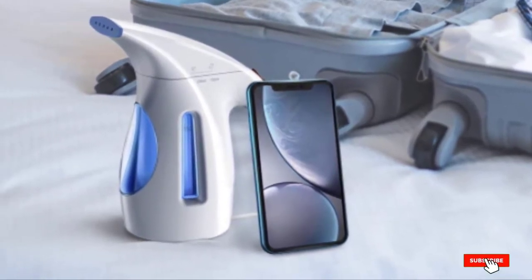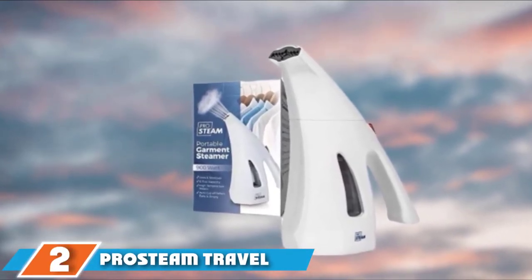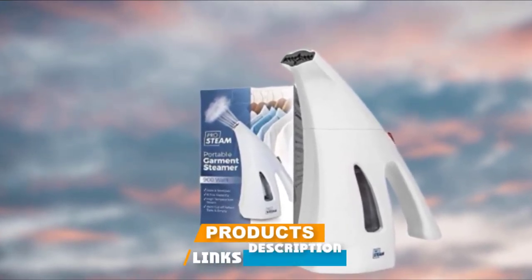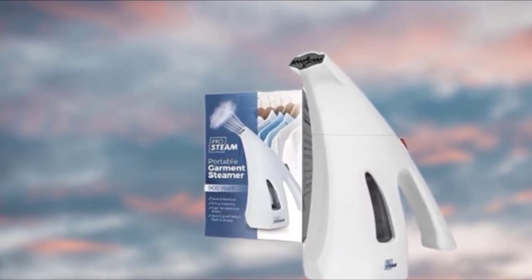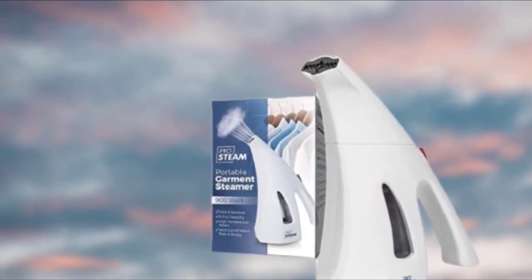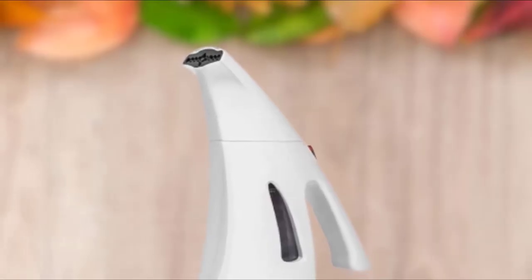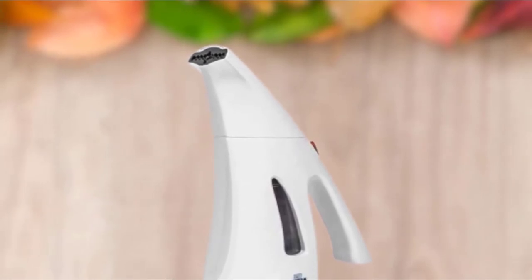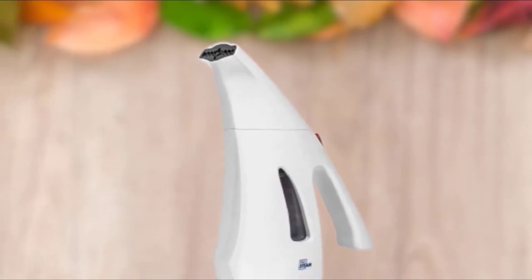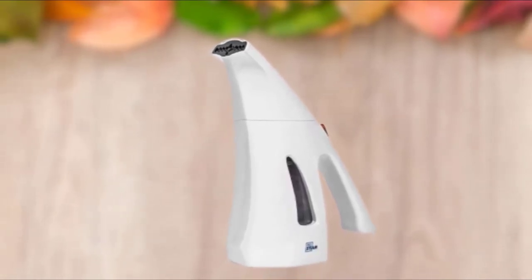Moving on to number two, we have the PurSteam Travel Garment Clothes Fabric Steamer. This is a much-needed travel accessory, writes one reviewer. It's an amazing handy steamer to have when you're on the go and need to freshen up clothes for a business trip or home use to quickly take wrinkles out. It's a great purchase at a perfect price point. It fits perfectly in your carry-on or luggage.